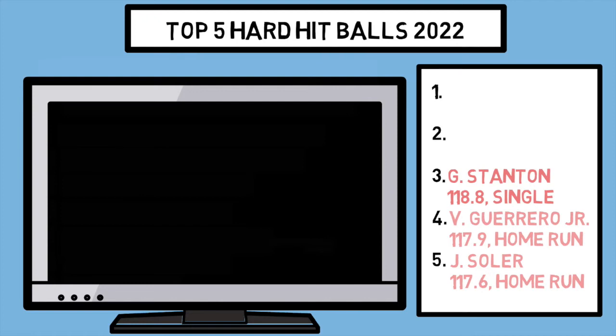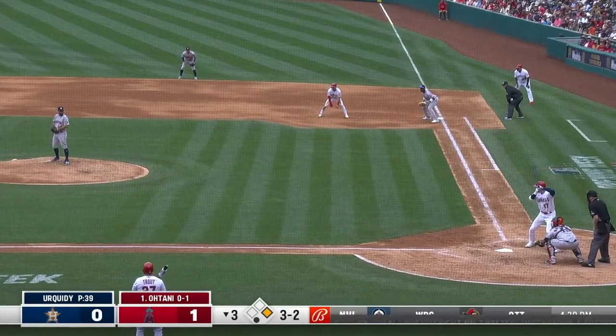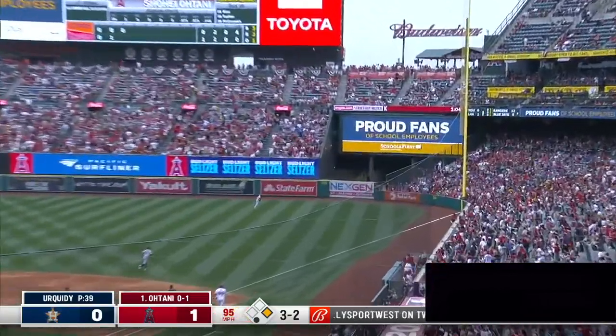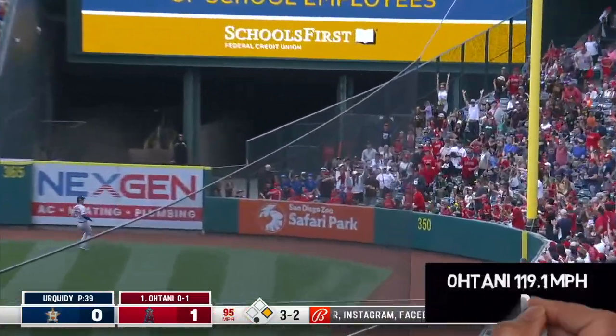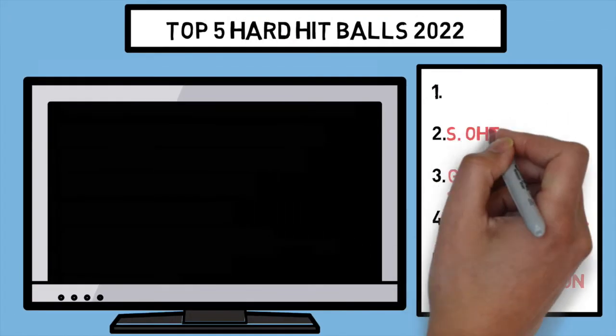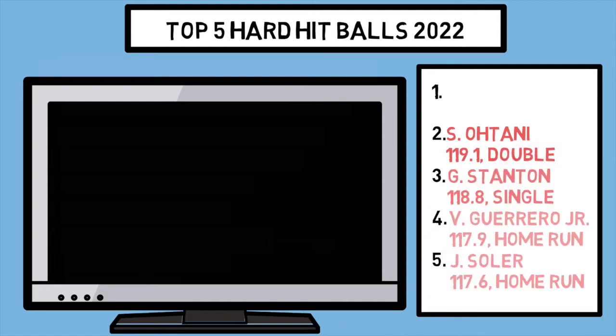Next, we have the reigning AL MVP Shohei Ohtani with a ground rule double that gets out of Angel Stadium in a hurry. My man can do it all. And although that ball was crushed at a whopping 119 miles per hour, we still have one more on the leaderboard above him.